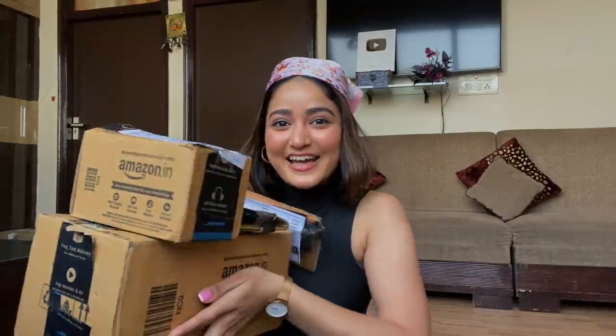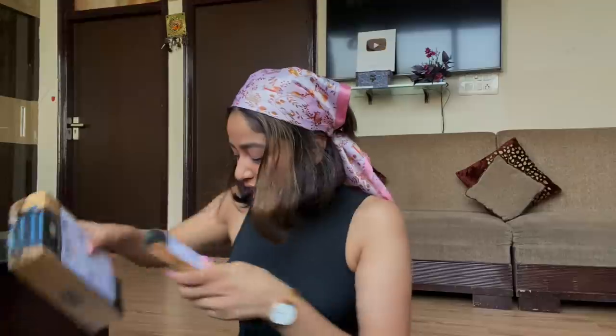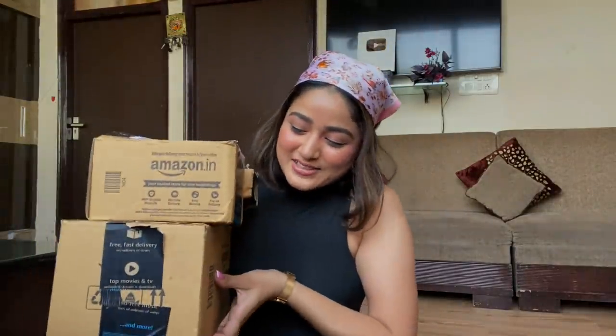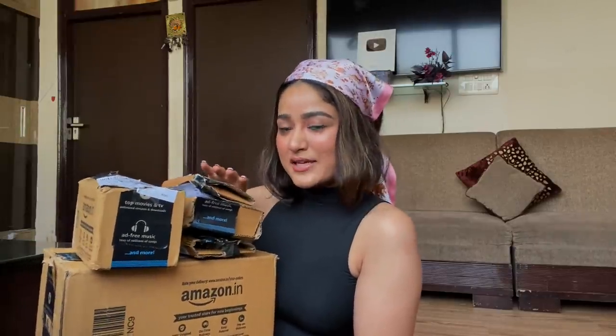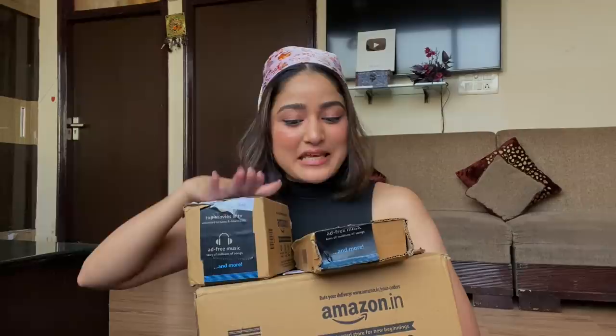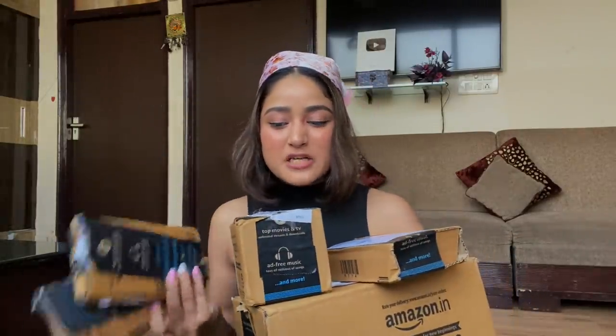Hi guys, welcome back to my channel! I went crazy with my Amazon shopping. I just received the packages and haven't opened anything because I wanted to open everything with you guys. I got many hair care, skincare, and beauty products for myself this time from Amazon.